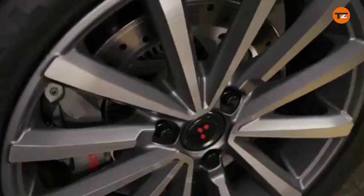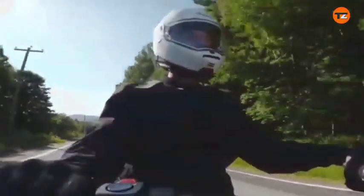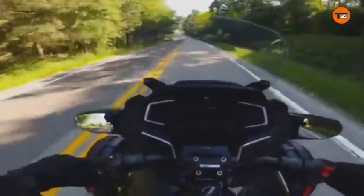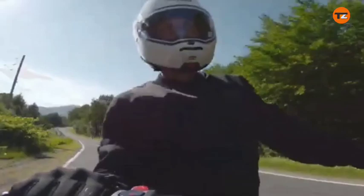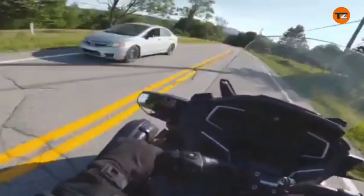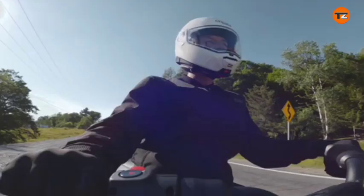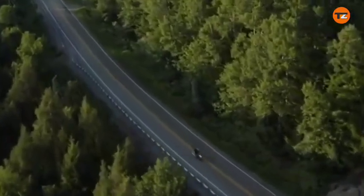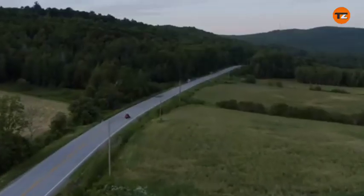The Can-AM Spider RT Sea to Sky is a luxury three-wheeled touring motorcycle — a high-end model within the Can-AM Spider RT lineup designed for ultimate comfort and long-distance travel. The name Sea to Sky signifies its premium status and touring capabilities. It features a semi-automatic transmission, a 1,330 cubic centimeters Rotax engine, and a suite of comfort and technology features including adaptive foam seats, an adjustable electric windshield, and a 10.25-inch touchscreen with Apple CarPlay. It is a road vehicle, not a personal watercraft.